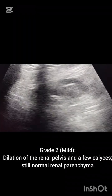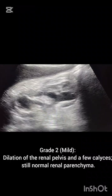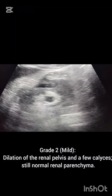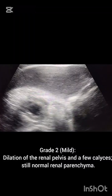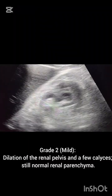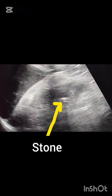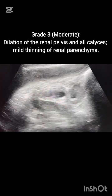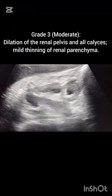You can see the internal echoes in the kidney. Now, this is a renal stone — stones always present with a shadow. In grade two, there is mild dilatation of renal pelvis and a few calyces; renal parenchyma is still normal. You can see the stone present in the renal pelvis. Stone always presents with a shadow — if you don't see a shadow, don't label it as a stone.